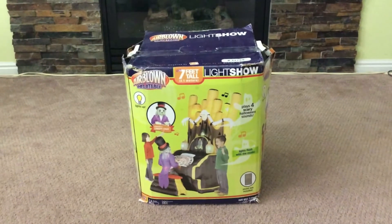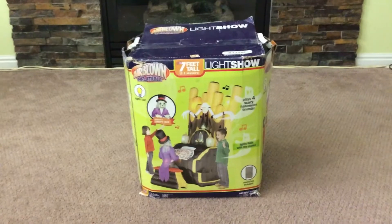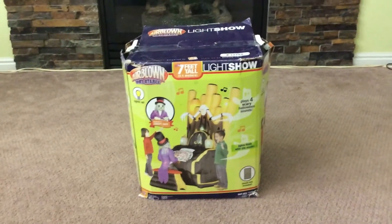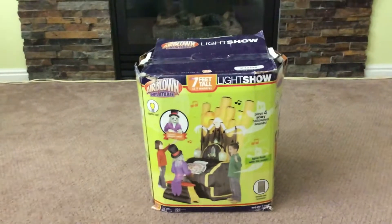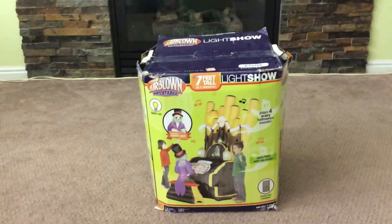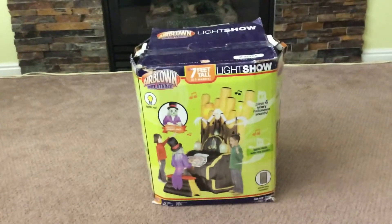YouTube, this is Jemmy in Transit, and I'm still working on my sound quality, so maybe talking louder will actually do something. But this is a special review — extremely special. This is a mint condition 2008 original Jemmy airblown inflatable organ.